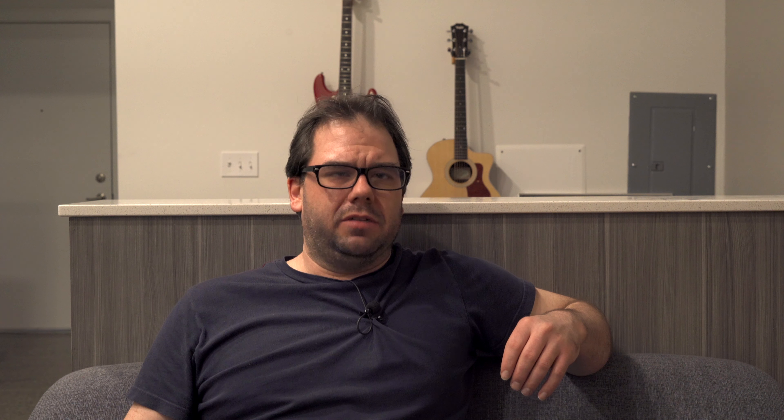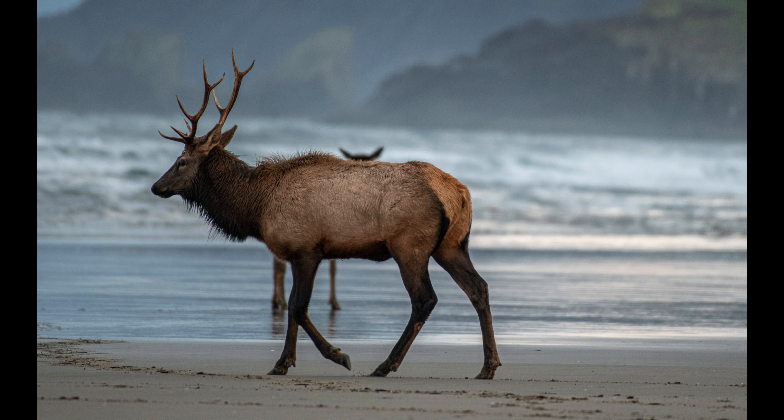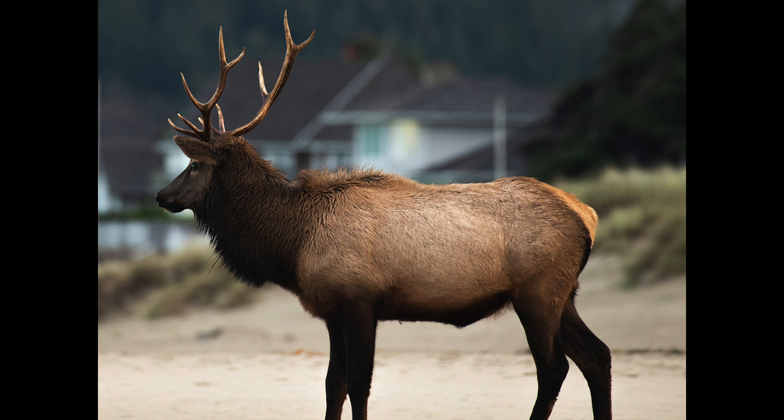The herd was about 26 — males, females, young ones. I was thinking maybe I would walk over to the other side so I could get pictures of them in front of the rock, but I didn't really want to spook them. They didn't seem too worried about people there; they didn't care, but I just didn't really want to do that.